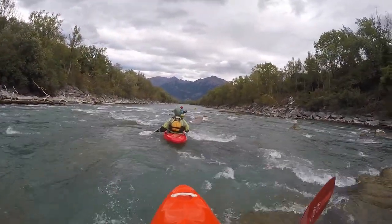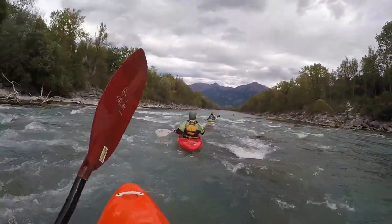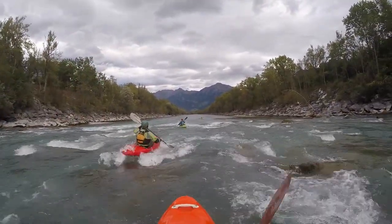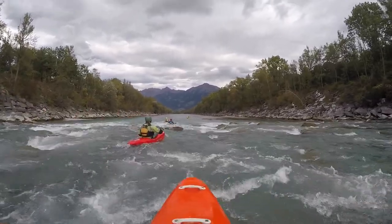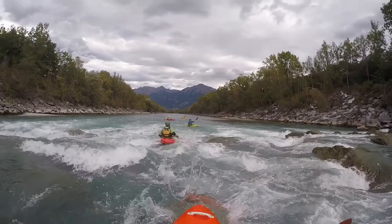This continues further below the road bridge until the river makes a prominent left turn. This is also one of the few locations where you get a glimpse of the water from the highway when driving up.